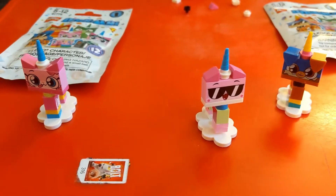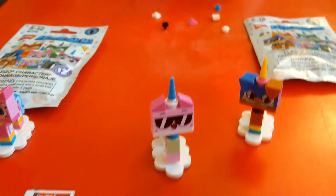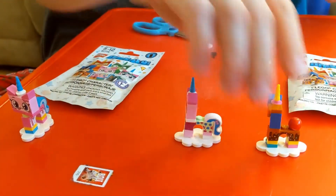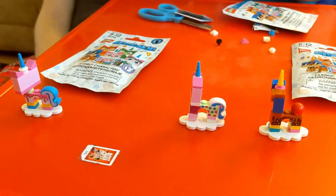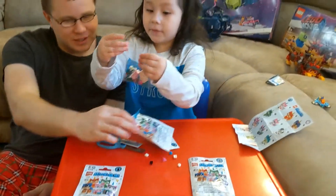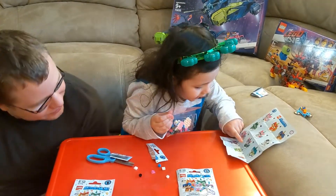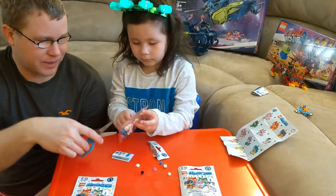Okay, the next one is going to be mine. Haley's doing another one. We have the ninja! Haley's opening another one — we have the ninja, look! It's a ninja! And number eight — yeah, let's open it up.